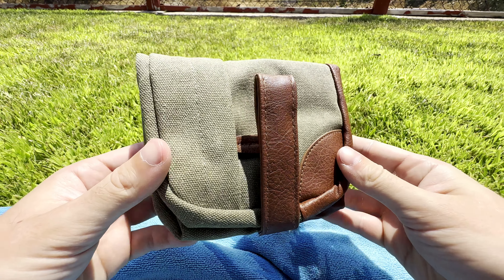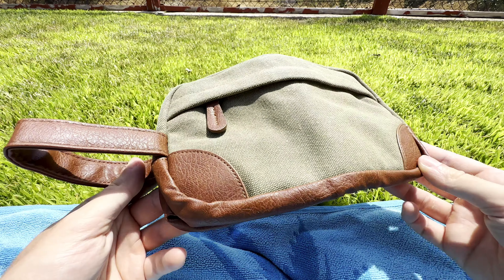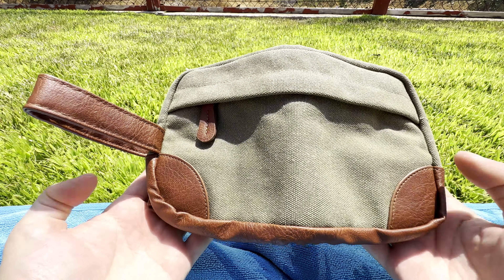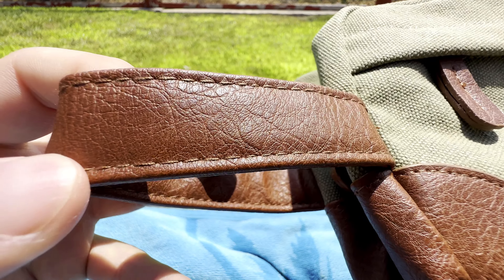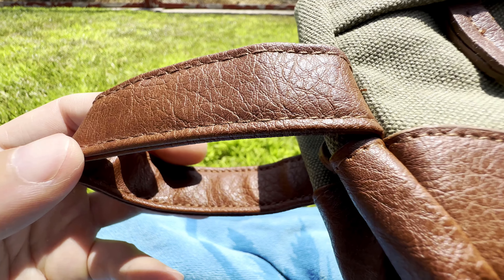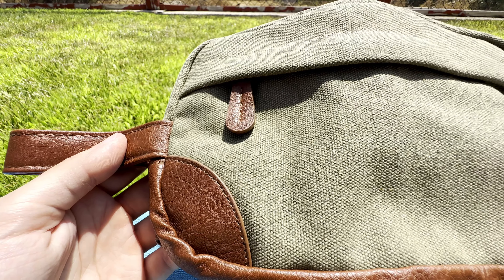This is the Vor-Spak toiletry bag. What I've got on camera is the green color option. You can find this on Amazon for right around $22 normally, but at time of recording it's on sale for about 35% off. I'll drop the link in the description. This is a water-resistant, odorless canvas bag trimmed with polyurethane leather that comes in a nice brown on this color option.